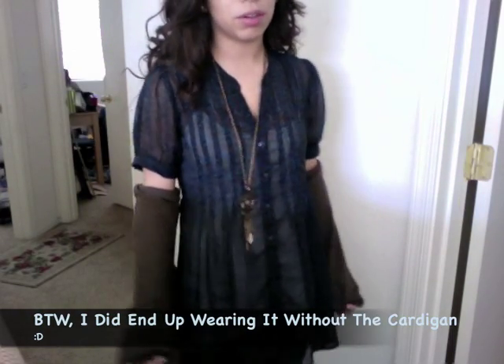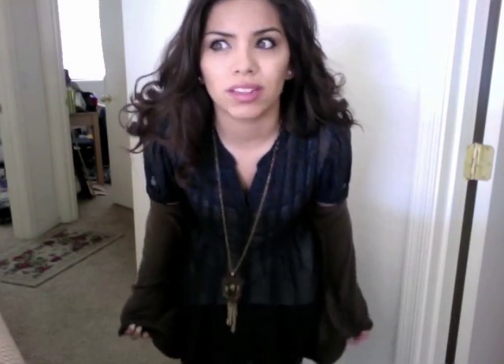This shirt, which is really, really cute. I would want to wear it by itself, but it's kind of cold, so I'm just going to bring this just in case.